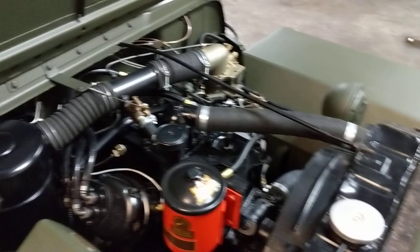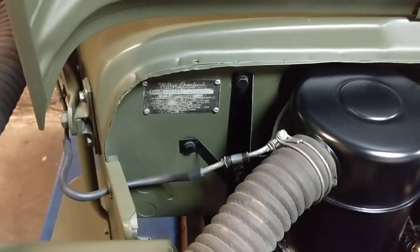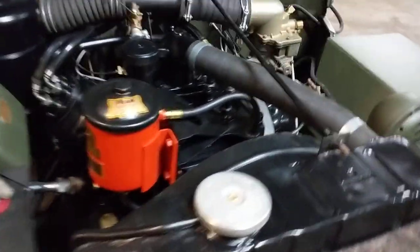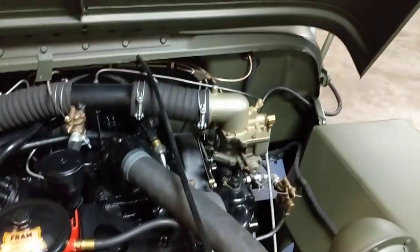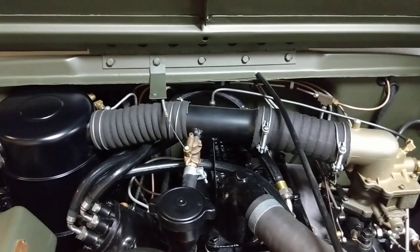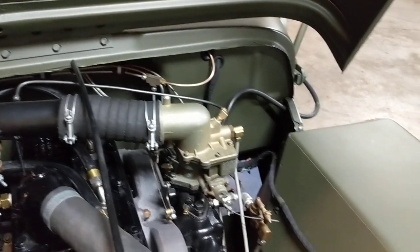It does run, it does drive, it does stop. It's got all its original data tags. This is the fording system for the air intake that comes around and goes to the snorkel. It's just incredible — such a simple machine yet so complex. All these lines we had to make from scratch off the manual to specifications, because they had all been discarded over the years, to put it back 100% to stock.